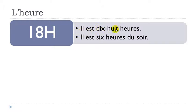Il est dix-huit heures — that's the number dix-huit. Or you can use six. When we say six heures, we tend to think that's the limit — it's not really the afternoon, it's the beginning of the evening, so we use soir: il est six heures du soir. First option: il est dix-huit heures. Second option: il est six heures du soir.